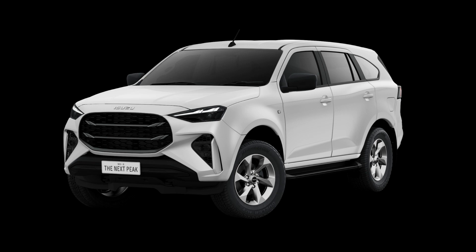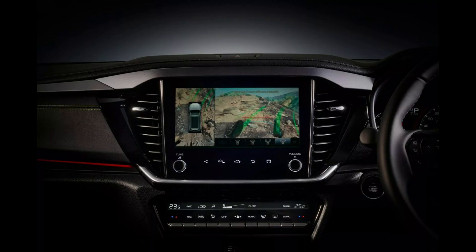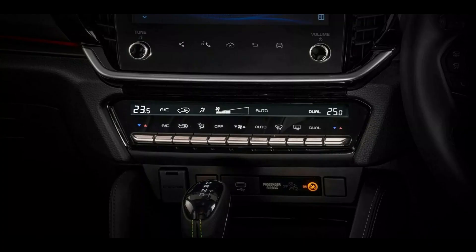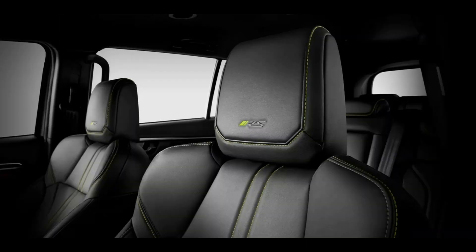In Thailand, Isuzu debuted the updated MU-X, which keeps its ladder frame chassis and diesel engine options but adds a number of aesthetic and technological upgrades. Along with the more expensive Ultimate model, this three-row SUV is closely related to the Isuzu D-Max pickup and now comes in a new RS version with sportier styling cues.